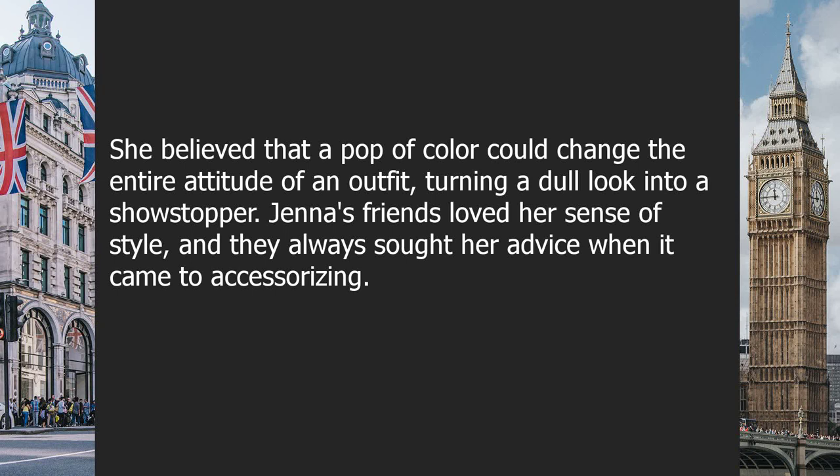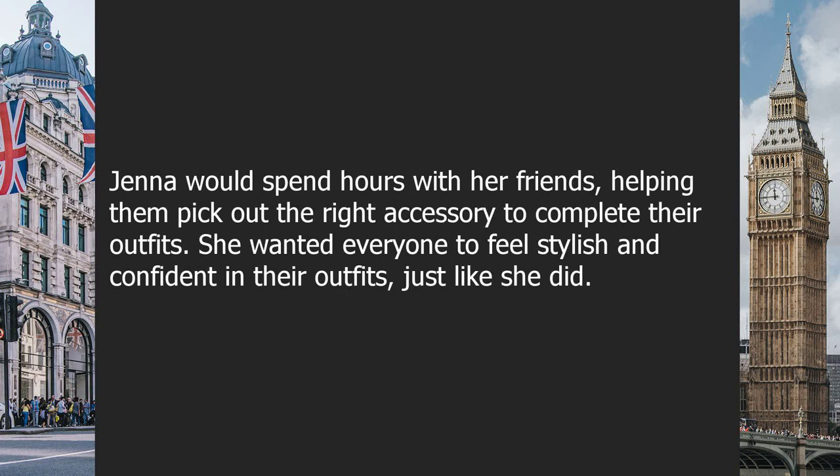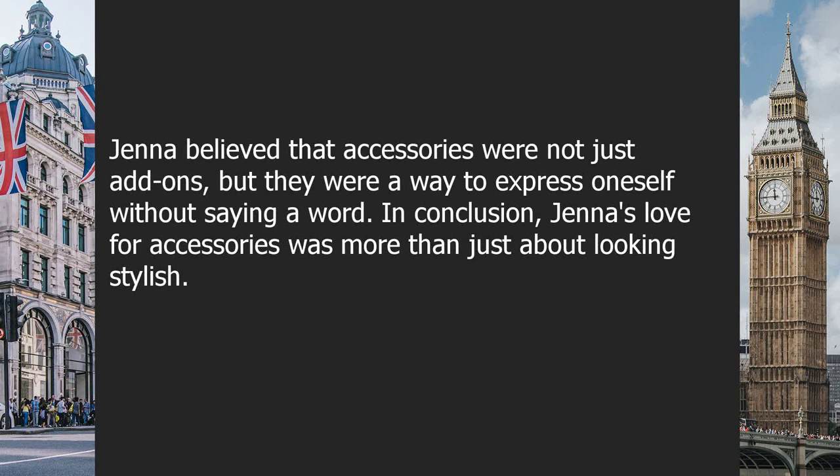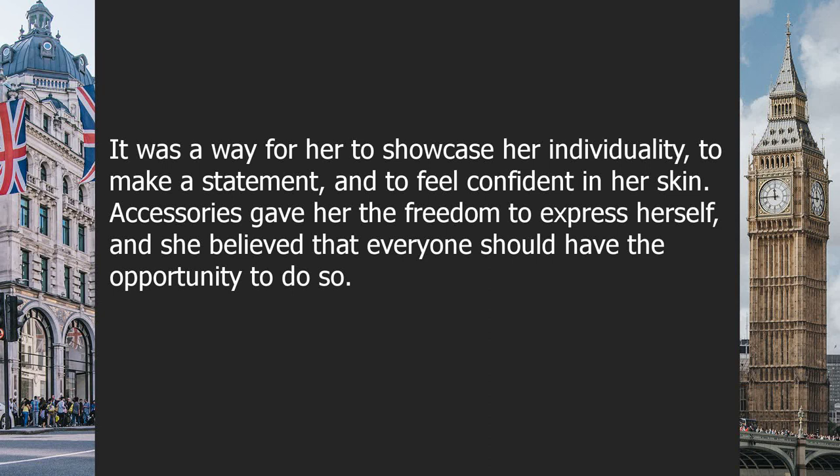Jenna's friends loved her sense of style and always sought her advice on accessorizing. She would spend hours helping them pick the right accessory to complete their outfits. As Jenna walked down the street, her favorite accessories added an extra layer of confidence — her scarf gave her warmth, her hat added intrigue, and her earrings brought out the sparkle in her eyes. Jenna believed that accessories were not just add-ons but a way to express oneself without saying a word.